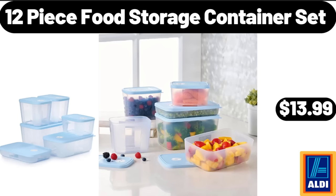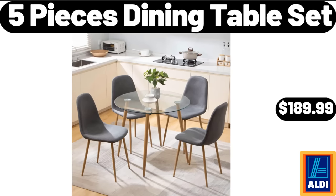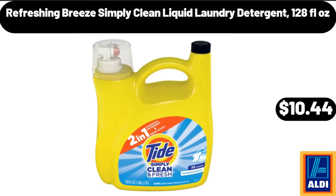12-Piece Food Storage Container Set, $13.99. 3-Pack Mesh Metal Baskets, $21.99. 5-Piece Dining Table Set, $189.99. Refreshing Breeze Simply Clean Liquid Laundry Detergent, 128 fluid ounces, $10.44.